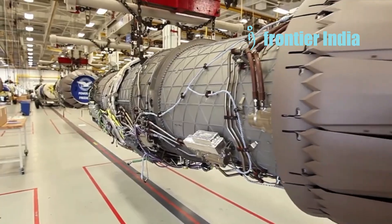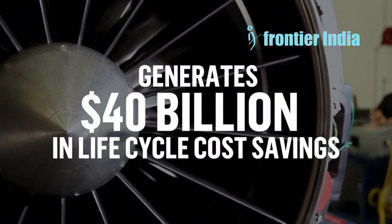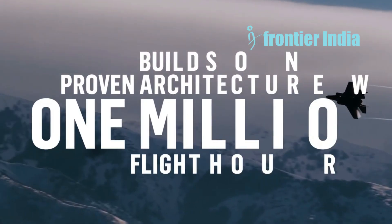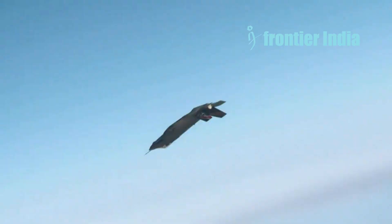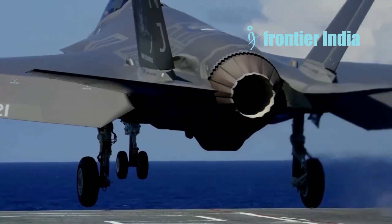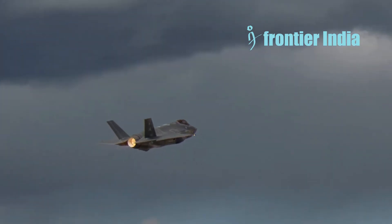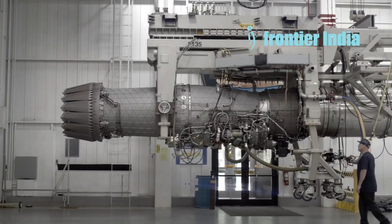However, contrary to previous expectations, PTMS demands more air for aircraft system cooling. This causes the F-135 engine to work under greater stress, resulting in a shorter engine life than expected. Pratt & Whitney designed the F-135 to deliver a specific volume of air for PTMS, as specified by Lockheed Martin at the start of the program. However, in 2008, these standards proved insufficient.